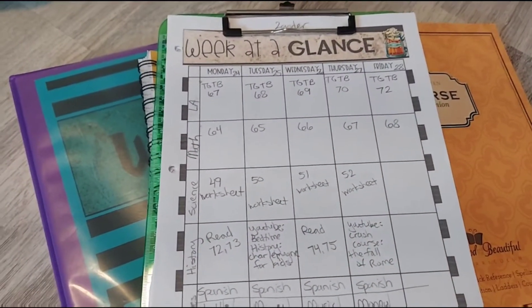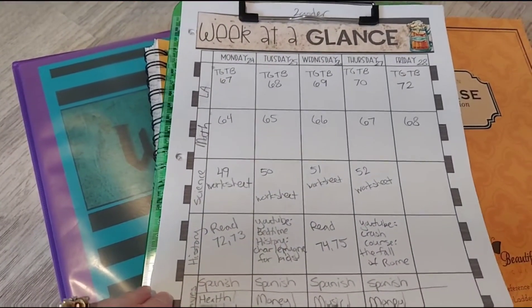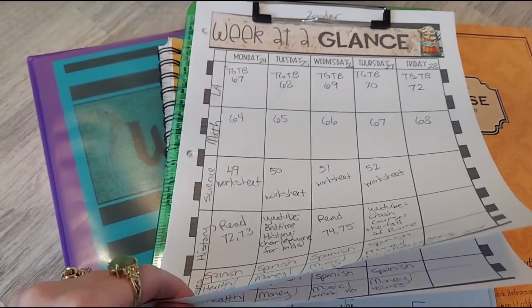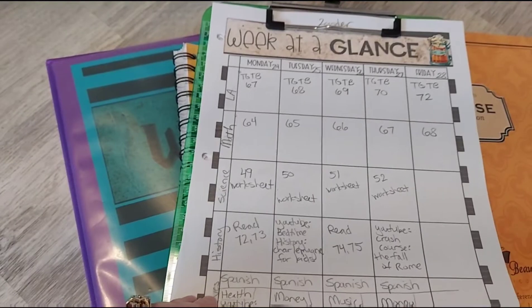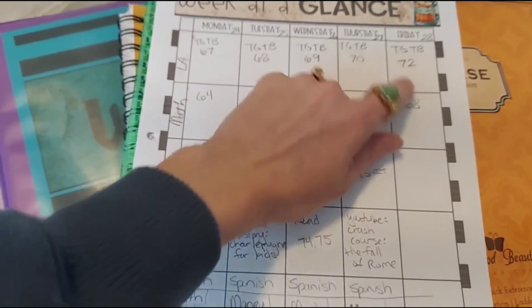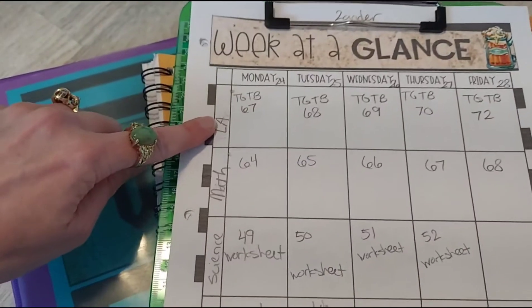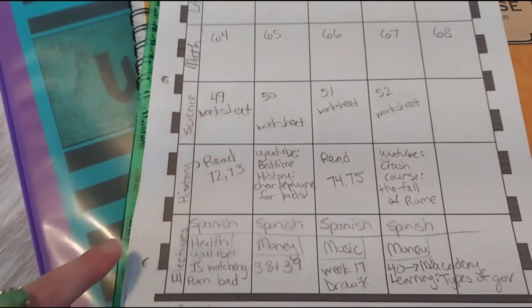We usually do four-day weeks and go from the beginning of August to the end of June, taking July off for summer break. Right now we're doing four and a half days. We've taken too many vacations lately — we went to Chicago for Christmas and Dallas for New Year's, and we're getting ready to go on a cruise. So I've added a half day on Fridays where we just do language arts and math. Every day he does language arts, math, science, and history.